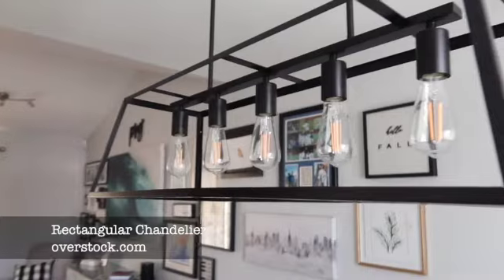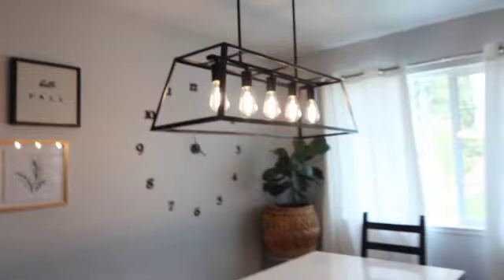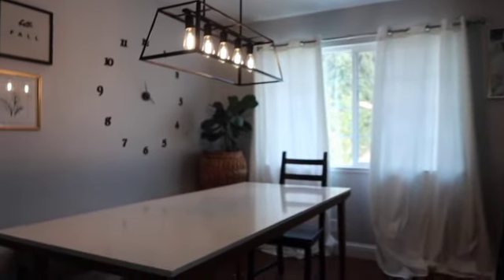Oh, this looks so pretty! We're going to turn on the light — it's so pretty, oh my gosh! That really makes the space. We're going to clean this up and I'm going to get cracking with the rug.